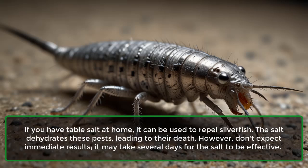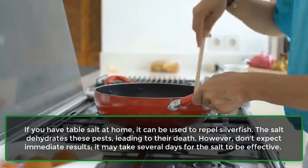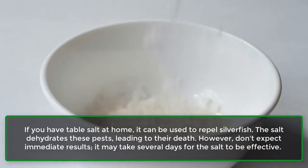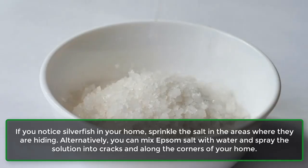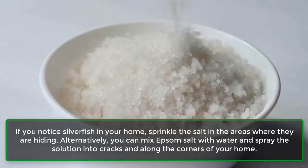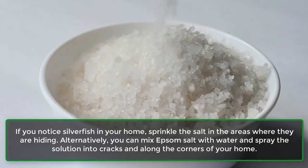Silverfish: If you have table salt at home, it can be used to repel silverfish. The salt dehydrates these pests, leading to their death. However, don't expect immediate results — it may take several days for the salt to be effective. If you notice silverfish in your home, sprinkle the salt in the areas where they are hiding. Alternatively, you can mix Epsom salt with water and spray the solution into cracks and along the corners of your home.